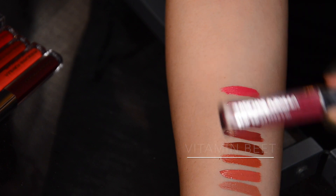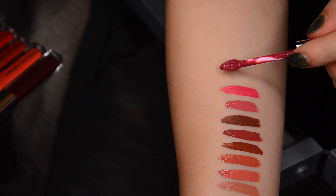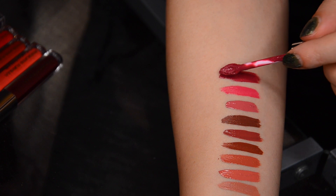Then we have Vitamin Beet — another one of my personal favorites. I think it's a nice fall medium-toned color and again one of those shades that I can't imagine being unflattering on any skin tone. I think it's a truly universal color.